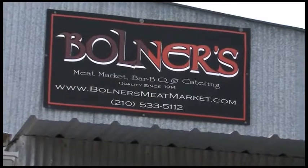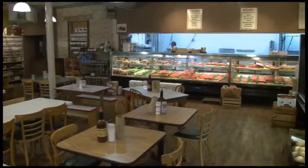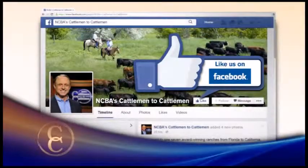Reporting from San Antonio, Texas, I'm Brad Bulla for NCBA's Cattlemen to Cattlemen. If you'd like to learn more about what's happening with NCBA's Cattlemen to Cattlemen, you can find us on Facebook. Be sure to like our page and we'll keep you updated with photos, details on upcoming shows, and much more. It's a great way to connect with other cattlemen and women across the country. So check us out on Facebook.